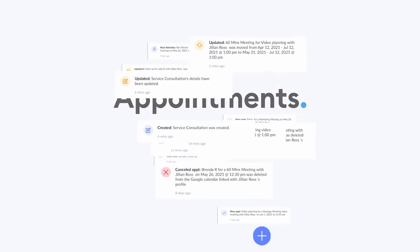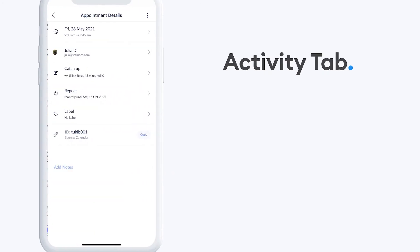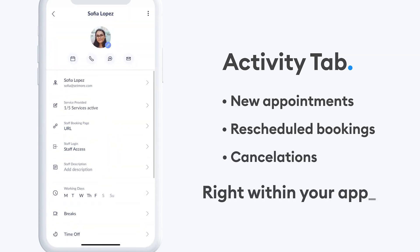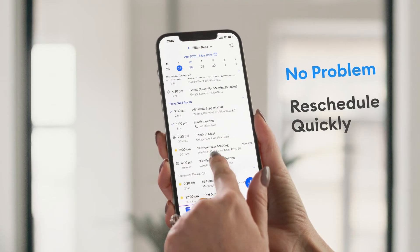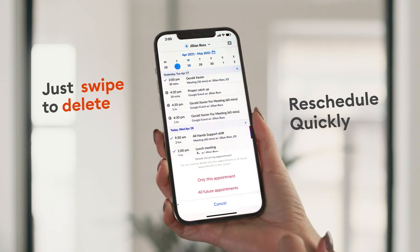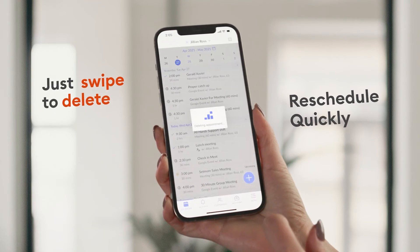Stay up to date with your appointments by selecting the Activity tab. This is where you will see new appointments, reschedules and cancellations in real-time. Can't make it for your scheduled appointment? No problem — all it takes to cancel a booking is a simple swipe to delete. This automatically notifies your customers and keeps everyone in the loop.